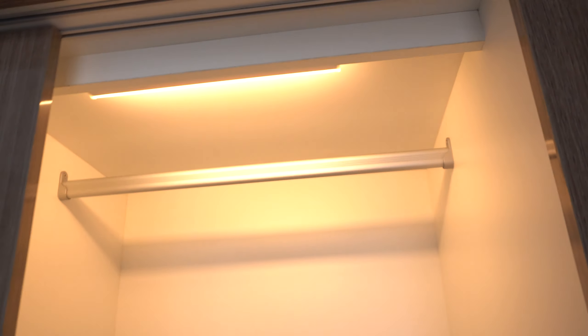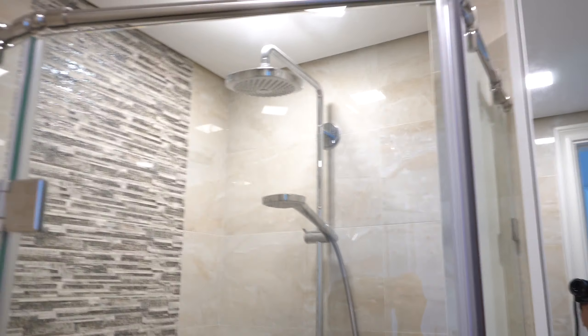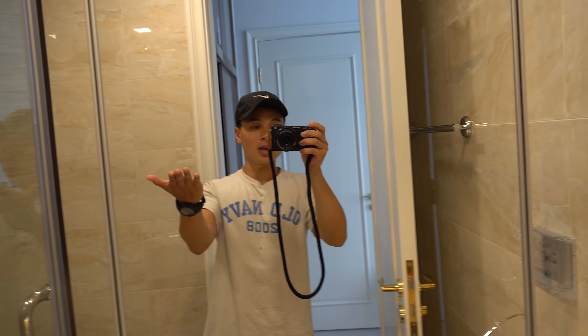Moving on, we got the bathroom — it looks exactly like the other one. I like the door though, it looks really nice. Closet space right here to put stuff, with lighting as well — I think it's automatic. The bathroom looks pretty much the same: shower head, rain shower, and sink.